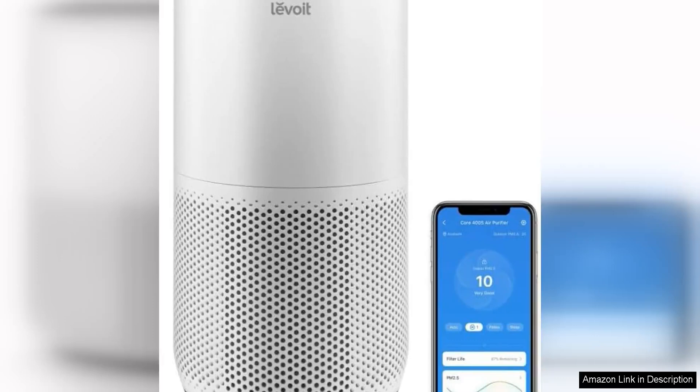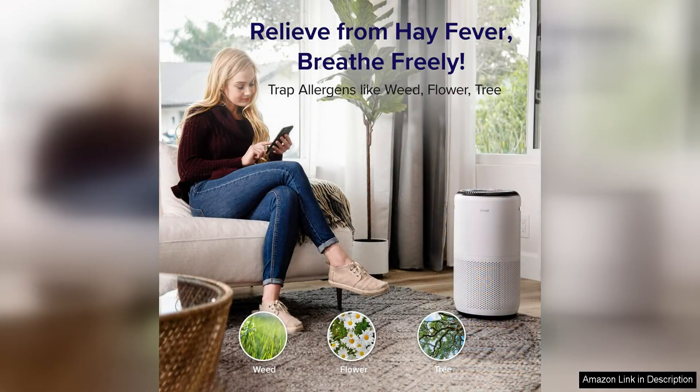Levit Air Purifiers for Home Large Room is a powerful and efficient air purifier that is perfect for large spaces up to 1980 square feet. I've been using this air purifier for a few weeks now and I'm extremely impressed with its performance.